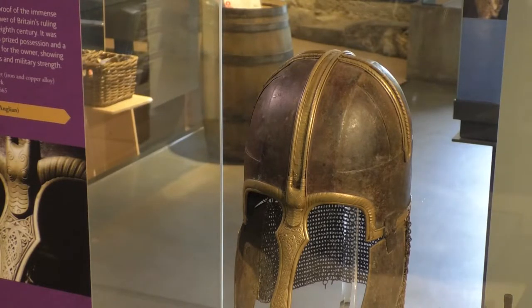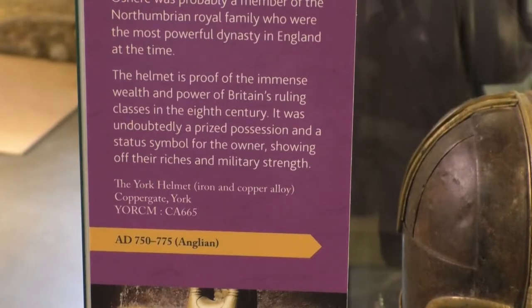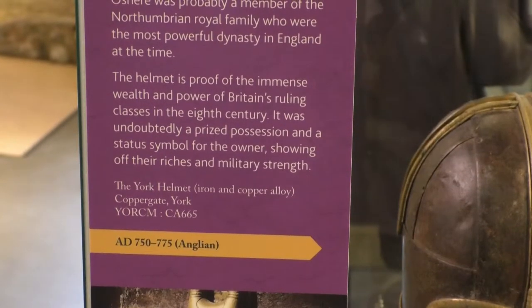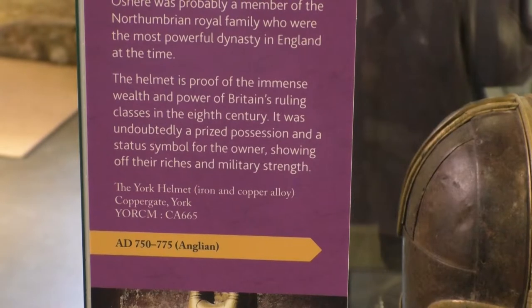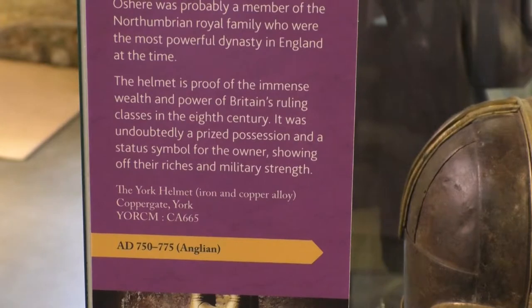Partly because it's got the name of the person who may have owned it on the top of the nose band. The helmet has been away on display since the end of 2017, in an exhibition all about Vikings called Viking: Rediscover the Legend. It had venues here in York, in Nottingham, in Southport, and in Norfolk.